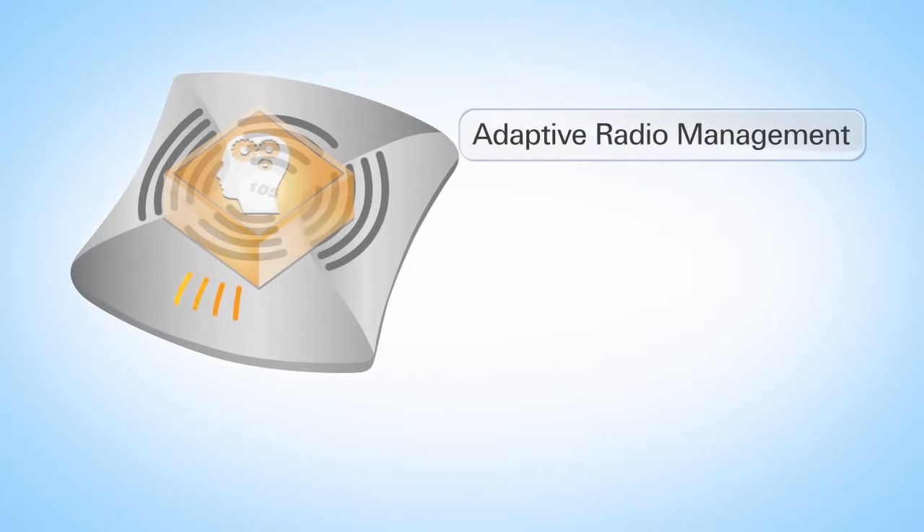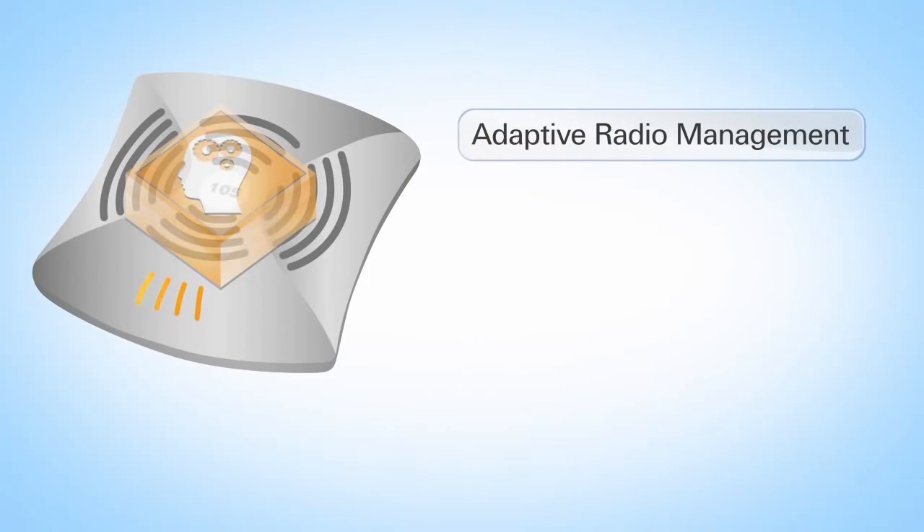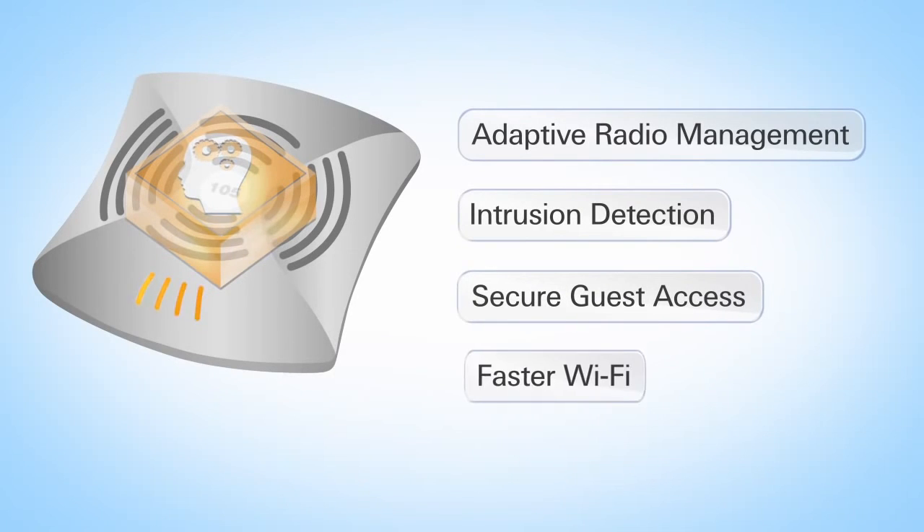Aruba Instant technology features adaptive radio management, intrusion detection, secure guest access, and the fastest Wi-Fi, giving your network more speed while keeping it secure and dependable.